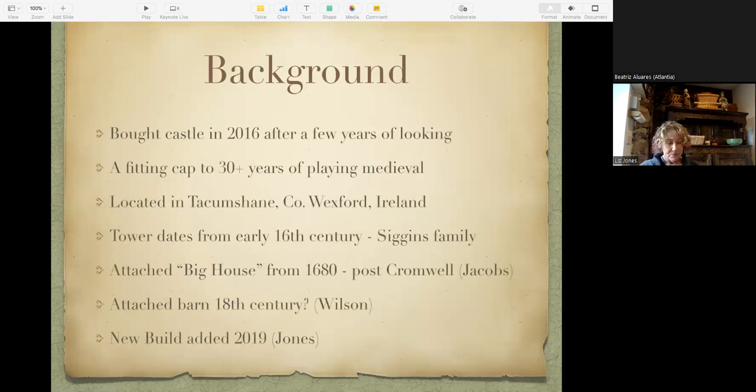We bought this castle in 2016 after looking for a few years. My husband wanted to retire somewhere they spoke English, and I wanted to retire somewhere in Europe. We're not retired yet — I'm still working — but when I found out you could buy a little tiny castle in Ireland for something moderately affordable, I jumped at it. We paid 150,000 euros, but it was a ruin. We're in Tecumption — that's how you pronounce it — County Wexford, way down at the bottom.